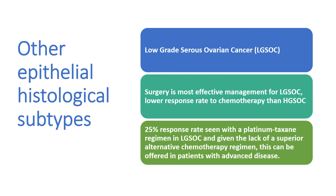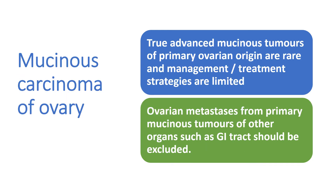For other epithelial histology subtypes: low-grade serous ovarian cancer — surgery is most effective in management, with a low response rate to chemo compared to high-grade; a 25% response rate is seen with a platinum-taxane regime and can be offered in patients with advanced disease. Mucinous carcinoma of the ovary: true advanced mucinous tumours of primary ovarian origin are rare; ovarian mets from primary mucinous tumours of other organs like the GI tract should be excluded.